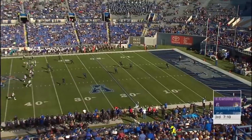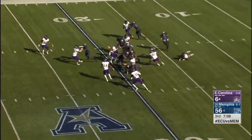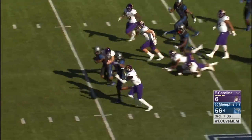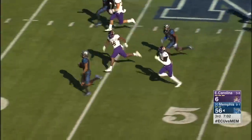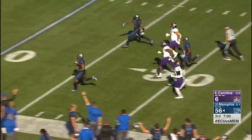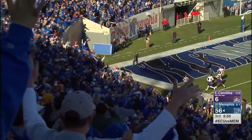Pollard, already with three kick returns for touchdowns this season. Pollard breaks through, stays on his feet, and there goes Tony Pollard across midfield, inside the 30, inside the 20. And Tony Pollard has done it again.